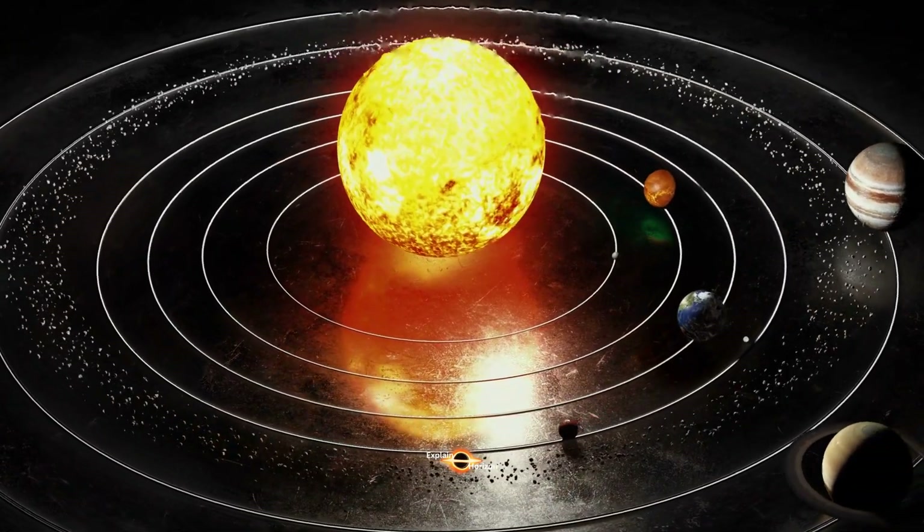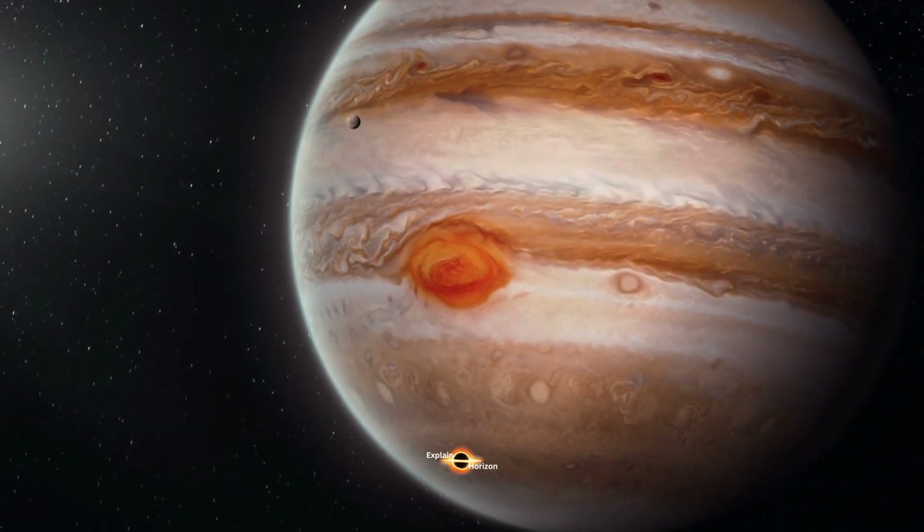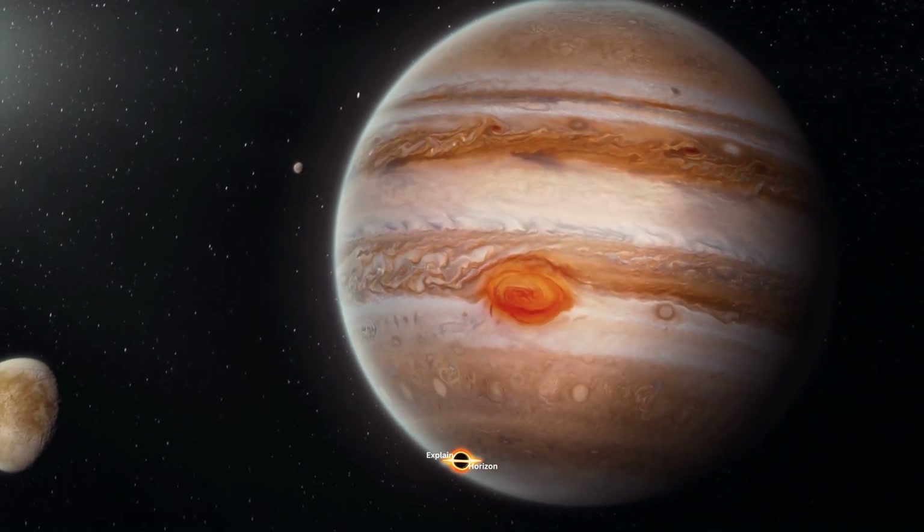Jupiter is the fifth planet from the Sun and the largest planet in our solar system. It is approximately 318 times the mass of the Earth and two and a half times more massive than all the other planets in our solar system combined.